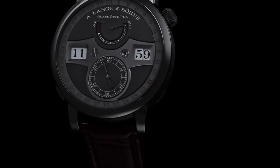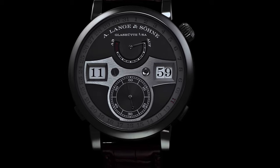In February of 2019, Lang & Heyne released the Zeitwerk Date. The Zeitwerk Date shares many of the visual features of the Zeitwerk Minute Repeater, but without the auditory chimes. It has a lot of the internal workings and it's made by the same people, but it's definitely not the same watch. The Minute Repeater was meant to show you what was possible; the watch for everyone is something like the Zeitwerk Date.